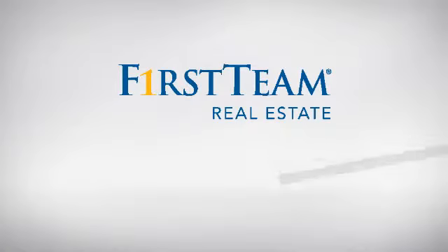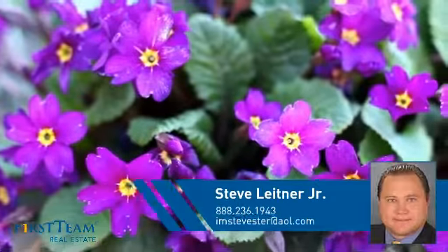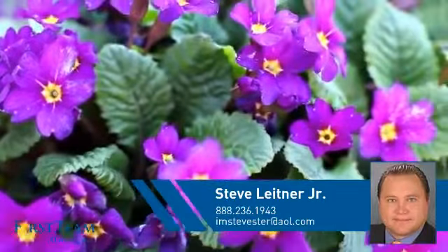At First Team Real Estate, you'll find a wide selection of listings. This video is brought to you by your real estate agent, Steve.